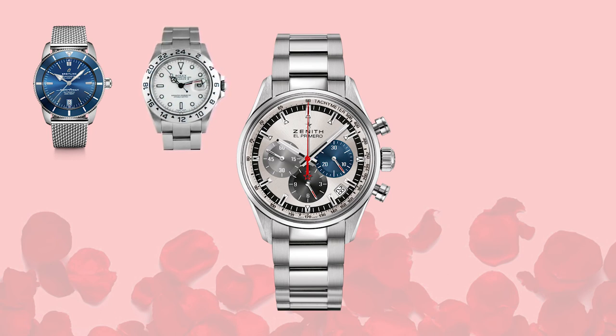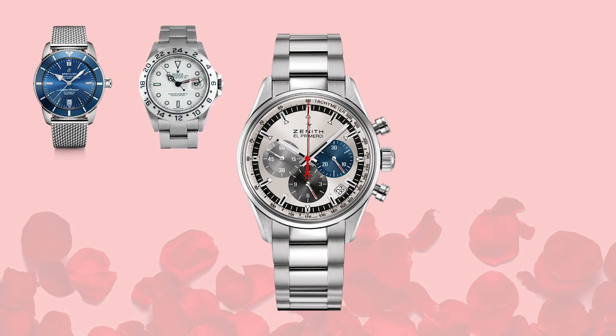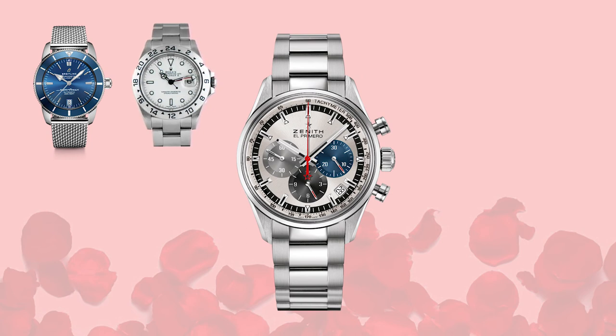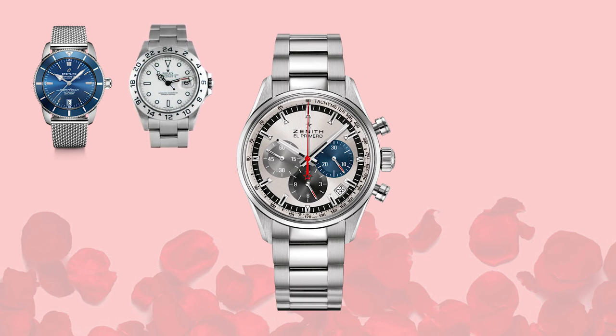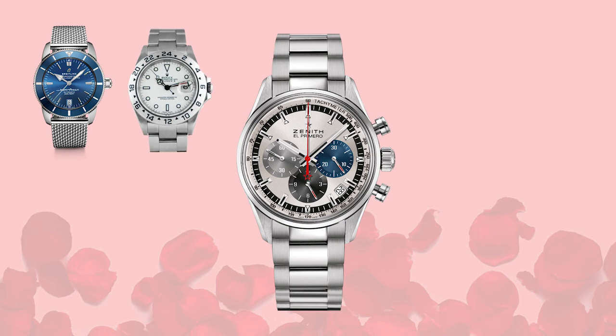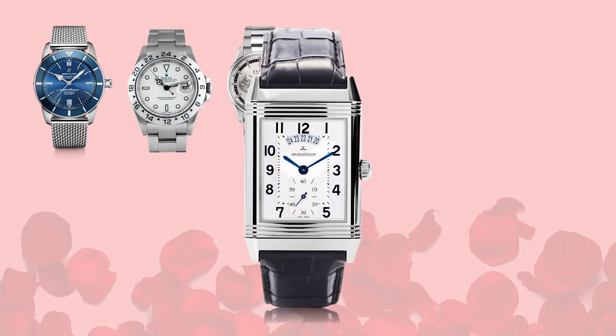Next up we have the Zenith El Primero, specifically the tricolor dial with two grayscale subdials and a third blue dial. This is obviously a legendary first high-speed chrono with an integrated chronograph module. I love this piece — I think it does sporty well but you could also wear it at more formal events. I saw a guy wearing this at a wedding last summer and it looked fantastic.